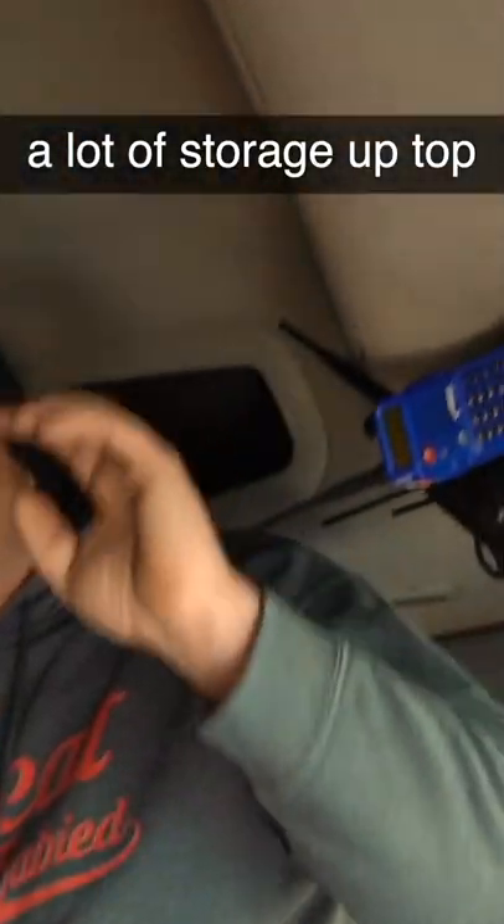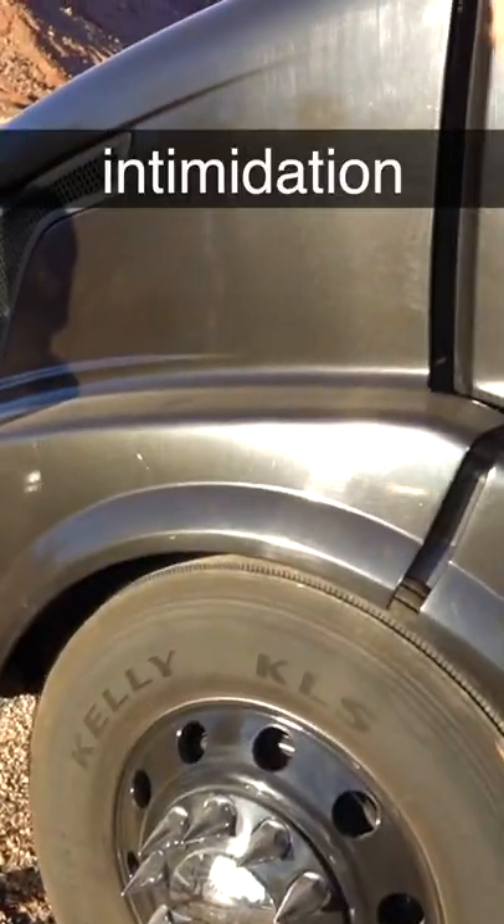You've got a nice wide open dash, a lot of storage up top. And what are those for? Intimidation.